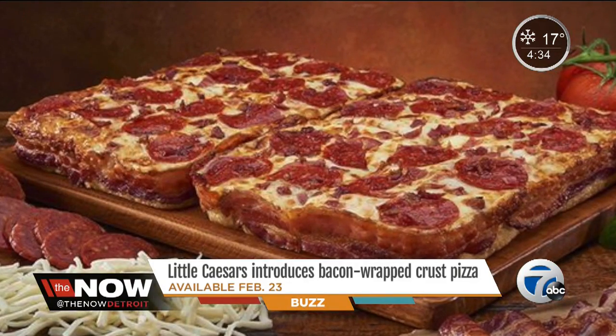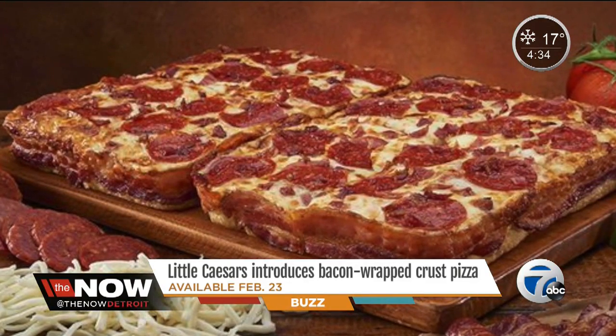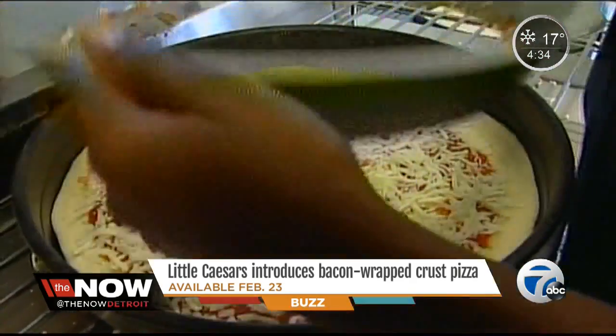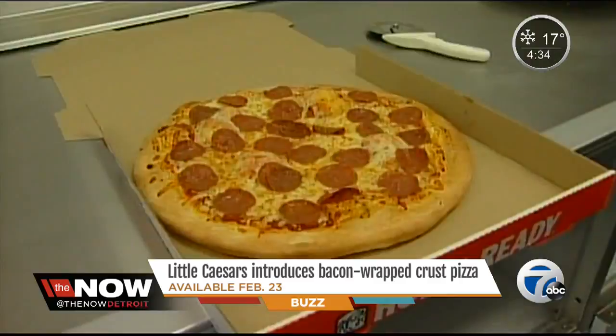If you like bacon and pizza, you are going to love this — bacon wrapped pizza crust. That's right, Little Caesars is unveiling a new recipe and they're going to make it available to customers.